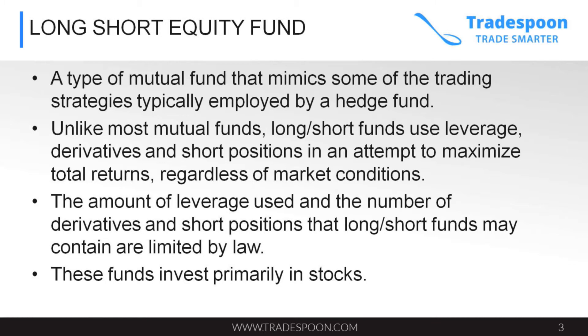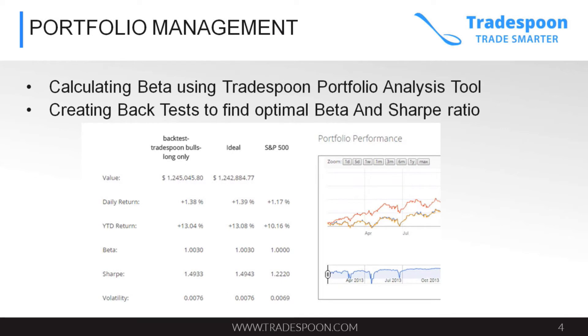Let's talk about long-short equity funds and what that means. Traditionally, it's a type of mutual fund that mimics some of the trading strategies typically employed by a hedge fund. Unlike most mutual funds, long-short funds use leverage, derivatives, and short positions in an attempt to maximize total returns regardless of the market conditions. These funds invest primarily in stocks. At Tradespoon, we are mimicking what institutional traders are doing by building a portfolio that has both long positions and short positions, using either options or option spreads to construct that portfolio.